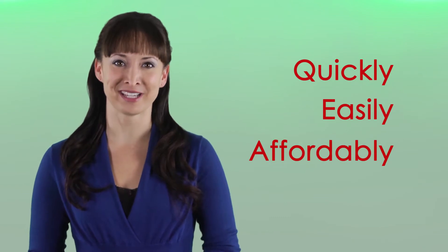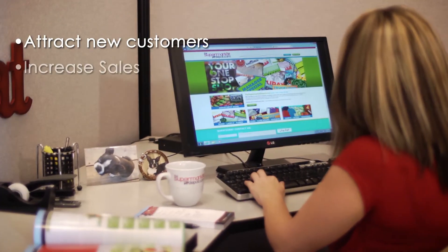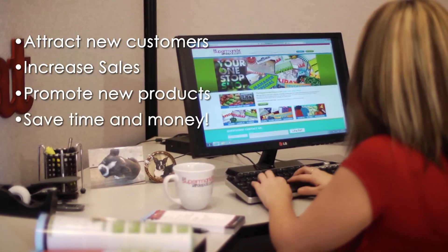The Supermarket Depot is a means for you to offer your retailers a one-stop online resource to access any product quickly, easily, and affordably. You will be helping them to attract new customers, increase sales, promote new products, and save time and money.